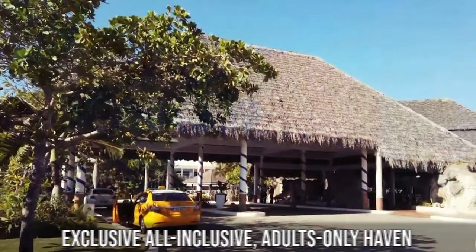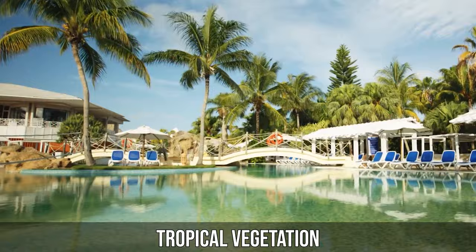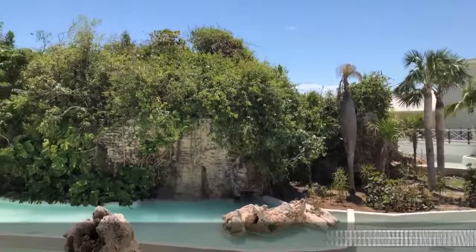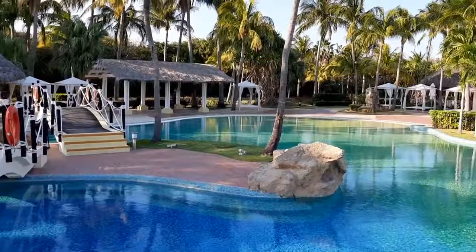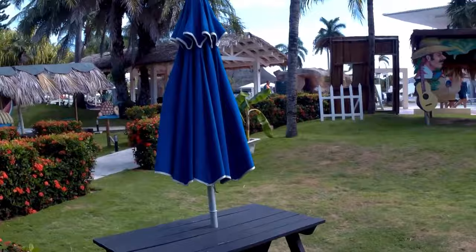An exclusive, all-inclusive, adults-only haven set against the backdrop of stunning tropical vegetation. The resort boasts thatched-roofed huts, ornate bridges, and serene fountains, perfectly crafted for memorable oceanfront vacations. This luxury resort stands out in Varadero, offering guests an unparalleled experience, with facilities curated for utmost relaxation and enjoyment. The Juan Gualberto Gomez Airport is also a convenient 33 kilometers away.